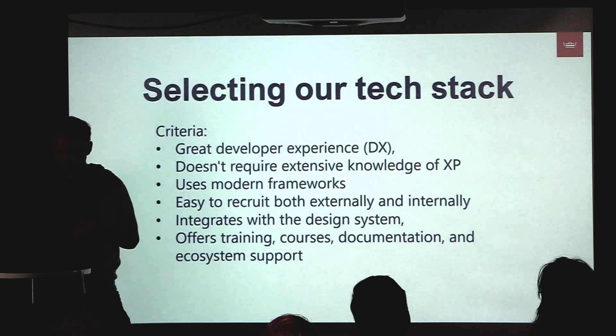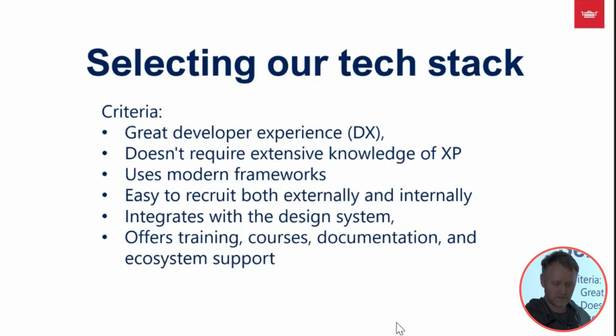It had to use a modern tech stack. Recruitment was also essential — either externally or internally — so people from other teams could join our website team and start working right away. One of the most important things was integration with the design system.